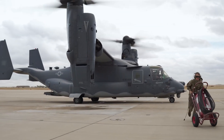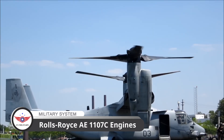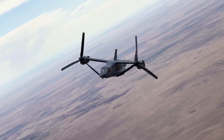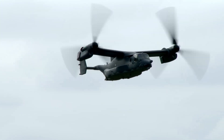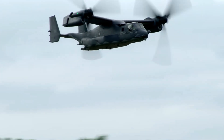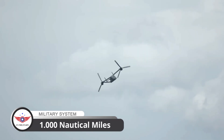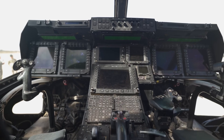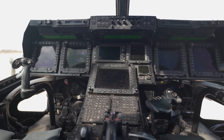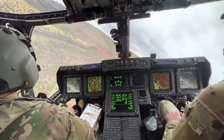The CV-22 Osprey is powered by two Rolls-Royce AE 1107C engines, which provide a combined 6,000 horsepower. This power allows the aircraft to achieve a maximum speed of 250 knots and a range of over 1,000 nautical miles. Its advanced avionics and flight control systems enable it to operate in a variety of environments, from the hot deserts to the cold Arctic.